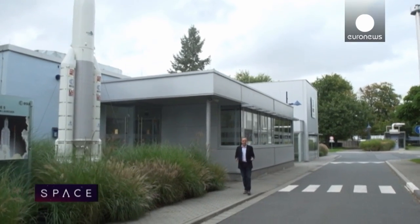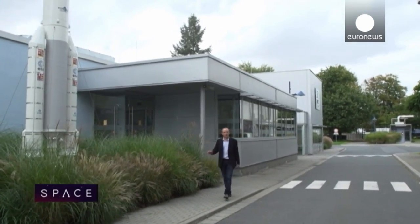Hello and welcome to space. Getting into orbit has always been a question of sitting on top of a rocket and aiming upwards.